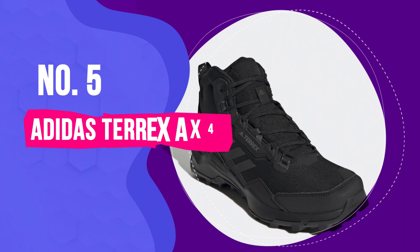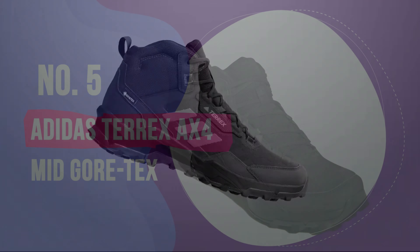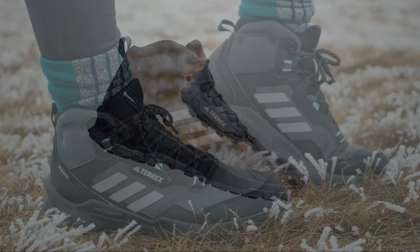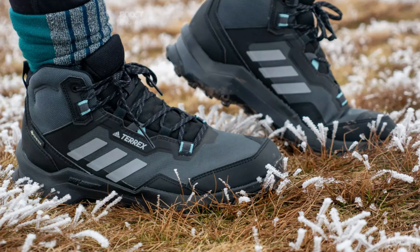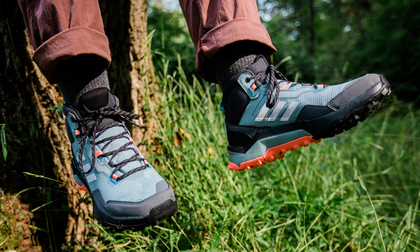Another feature we should cover is the mesh upper. People describe it as a cozy hug for your feet, and we agree. Also, the sock liner is crafted with the solution dyeing process that helps reduce water usage by 33%. The material is also breathable. The fit and comfort of these shoes are tailored to the unique shape of women's feet. This is a quality product, and all we can do is recommend it.